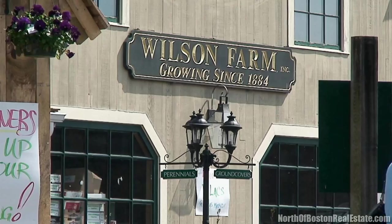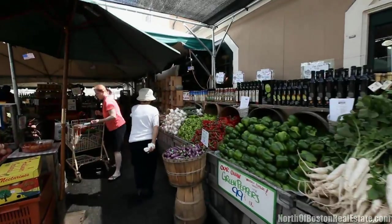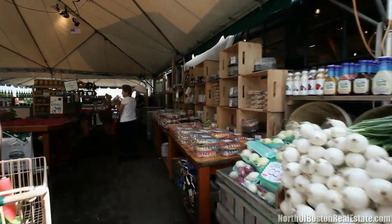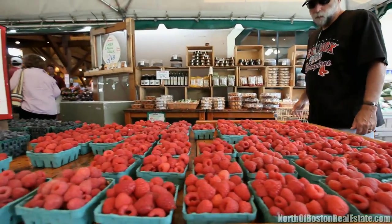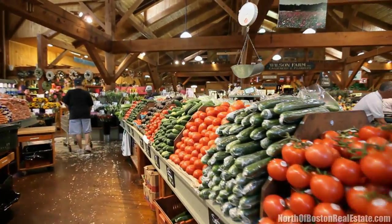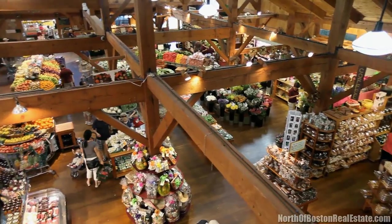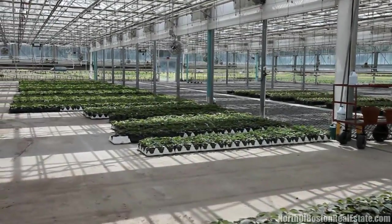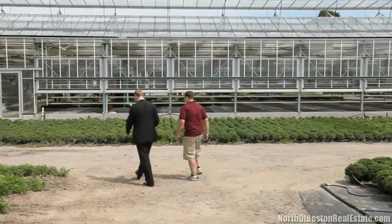Here we are at Wilson Farms, Lexington, Massachusetts, one of my favorite farm stands in all the area. And here we are with Pete. So Pete, tell us a little bit about Wilson Farm. Well, Wilson Farm has been a family owned farm for the last 125 years plus. We grow a lot of our own produce here. We have the largest variety of produce in the entire New England area. We grow over 125 crops. We also have a full year farm stand, cut flowers department, cheese department, our own bakery, and a lot of tasty prepared foods as well.